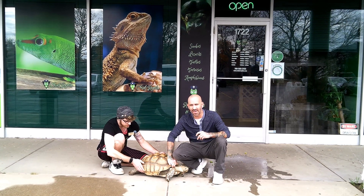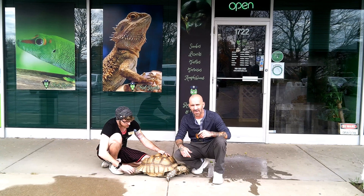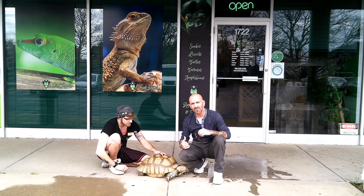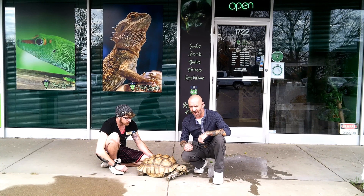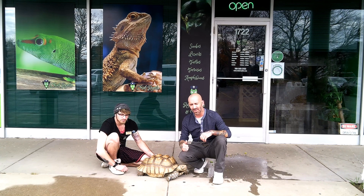Hey YouTube, I'm back again. Saturday we stopped at the All-Animal Expo in Kane County and we spent some time visiting with Steve and Steve Reptiles. Today we came out to Mount Prospect and we're at the store. We've got Tag here with us to hang out outside, but he's getting a little antsy so we're going to head inside and see what they've got going on in there.